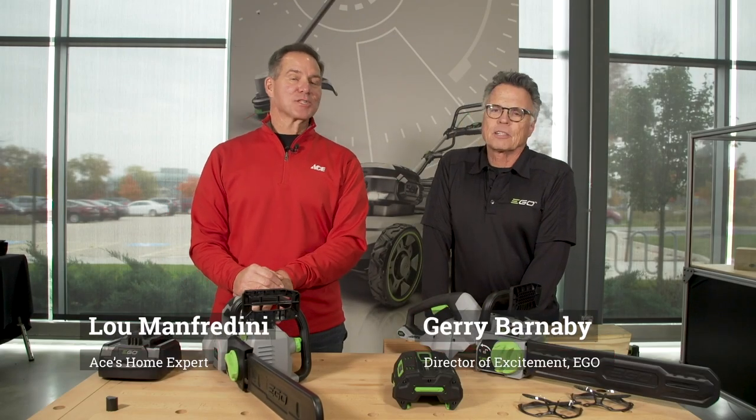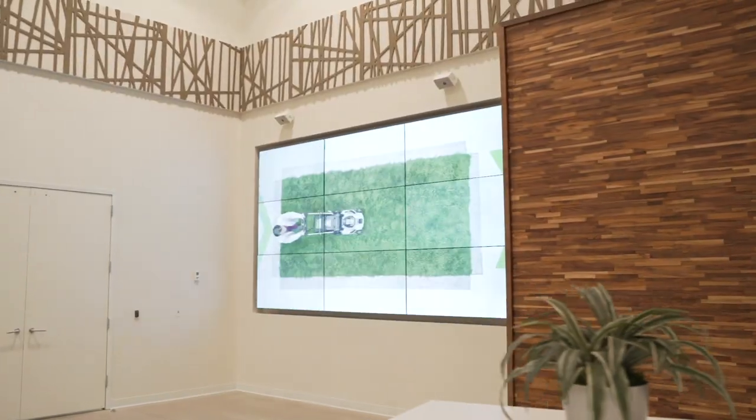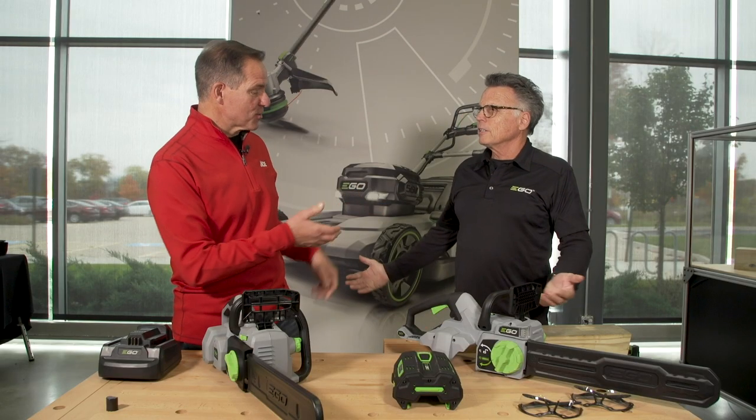Hi, it's Lou Manfredini, ACES home expert, and I'm here on the road at the EGO headquarters in Naperville, Illinois, with Barnaby, who is the Director of Excitement.